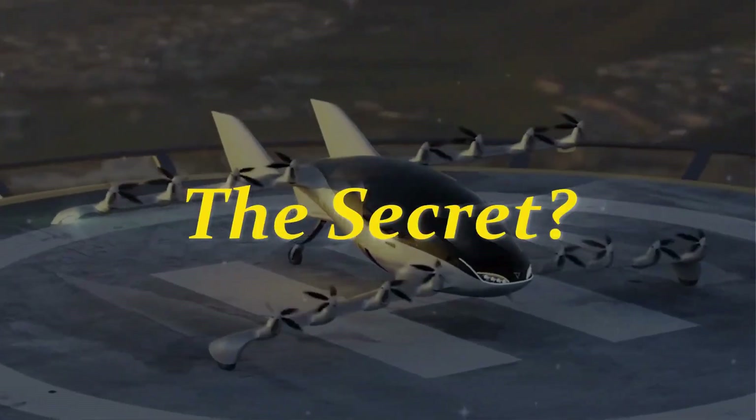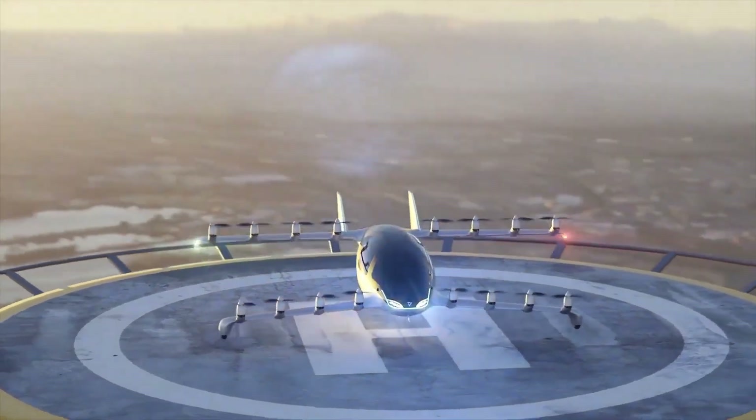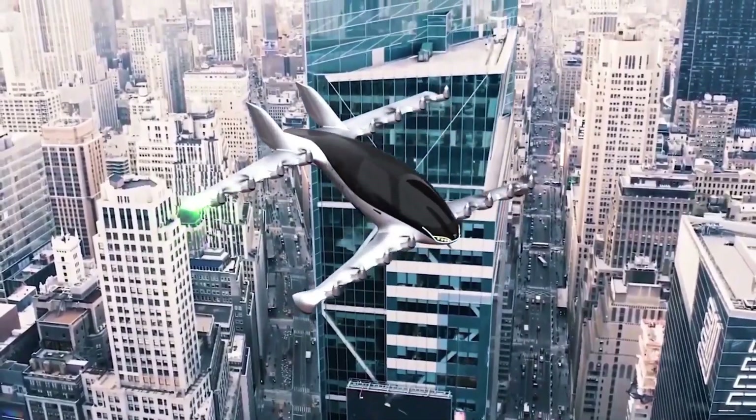The E-Motion Aircraft isn't just the future of aviation — it's the future of how we feel when we fly.